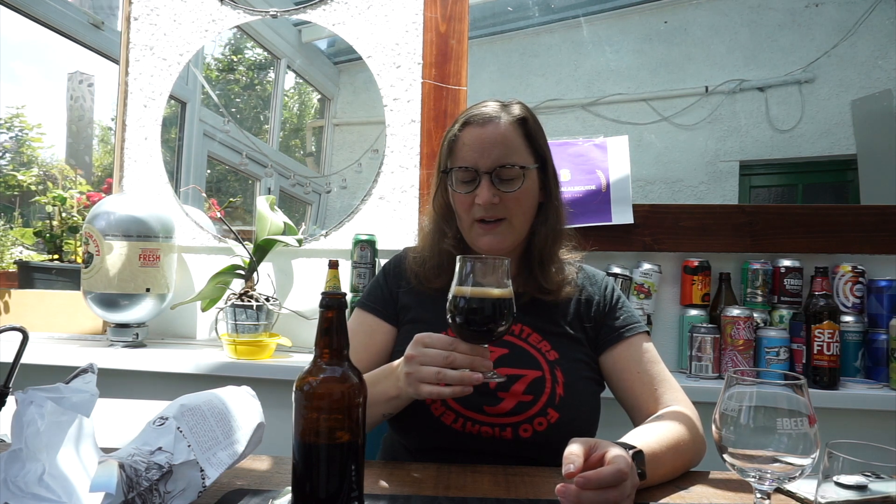Wow, that smells beautiful. A little bit fruity, very subtle though, and very much a roasted, malty, dark malts kind of aroma going on in there. Yes, let's give this a taste — cheers!